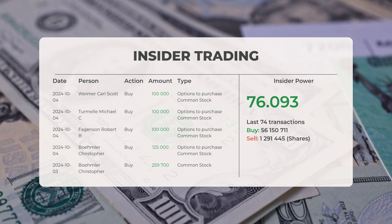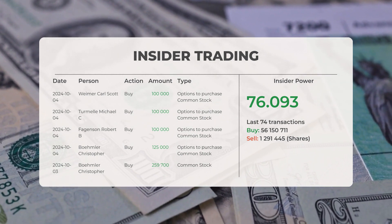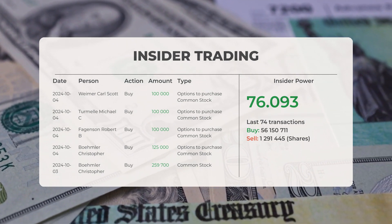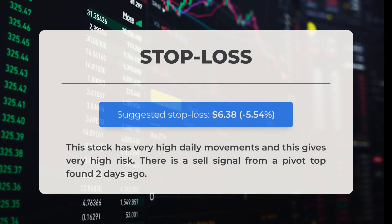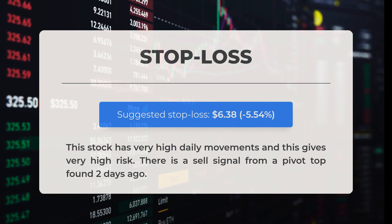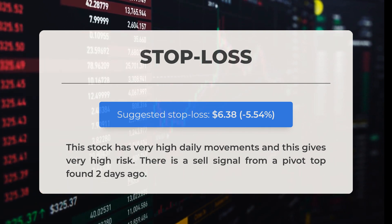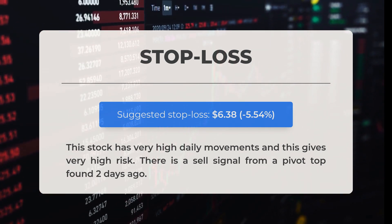In total, insiders have purchased 56,150,711 shares while selling 1,291,445 shares across the last 74 trades. Our suggested stop loss is set at $6.38, reflecting a decrease of 5.54 percent. This stock experiences significant daily fluctuations contributing to a heightened level of risk. Additionally, there is a sell signal indicated by a pivot top that was identified two days ago.